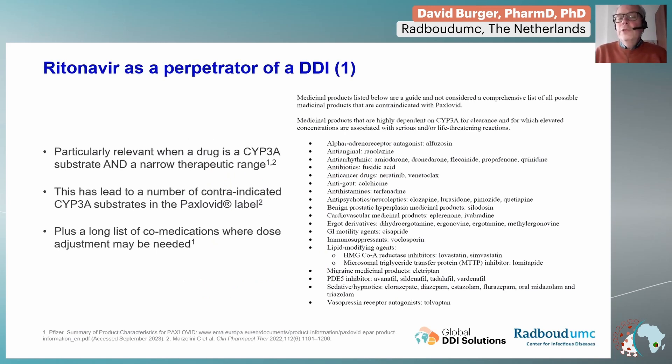Ritonavir can cause drug-drug interactions with other medications — we call it a perpetrator — and the victims are the substrates affected by ritonavir boosting. This is relevant if a patient is using other medications that are also CYP3A substrates, especially those with a narrow therapeutic range, because then you would expect their levels to go up and risk toxicity. In the product label of nirmatrelvir, you can find a long list of agents that are CYP3A substrates with a narrow therapeutic range.